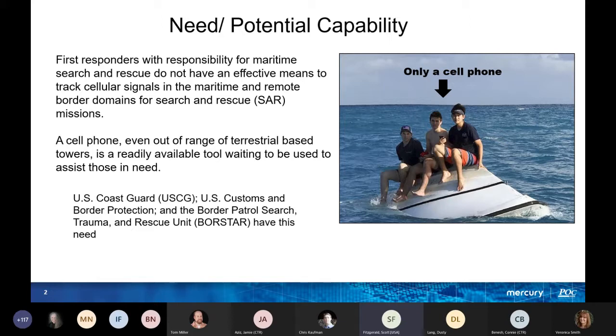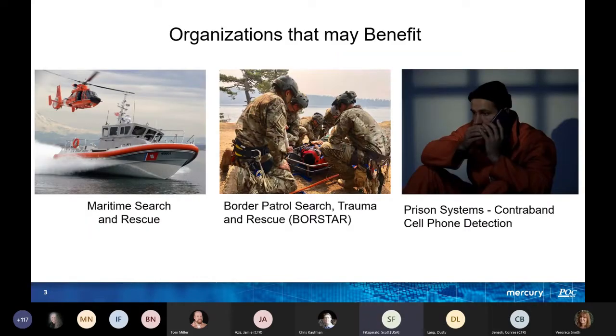Organizations that may benefit include US Coast Guard, Border Protection, and FSTAR, which basically have this need. Others include maritime search and rescue, border patrol, and even prison systems for contraband cell phone detection.